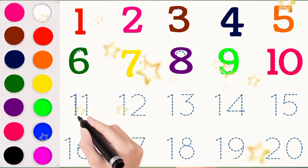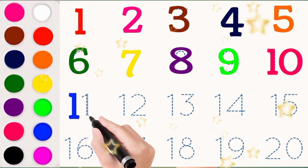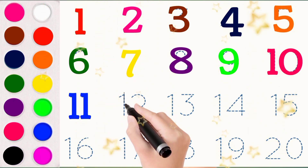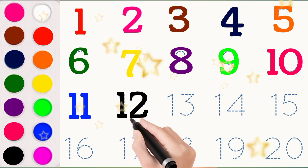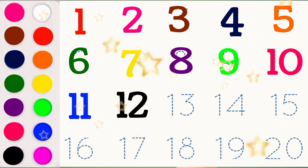11 E L E V E N 11. Black Colour. 12 T W E L V E 12. Purple Colour.